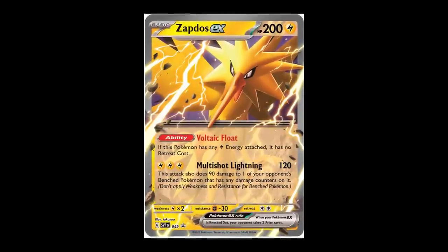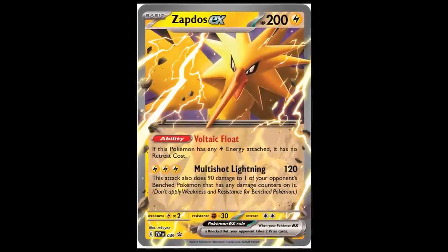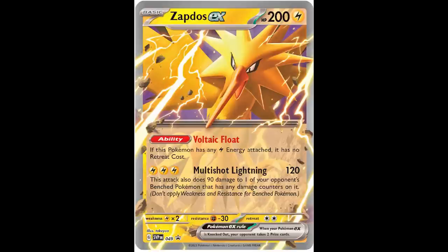I'll give you a caveat here — I'm probably going to get the Zapdos EX promo, either by picking up the box in a store or buying a full set. The Zapdos EX promo is a really really nice one — it's a unique printing with artwork you can't get from the set, though you can get a functionally equivalent Zapdos EX from pulling packs. The card also seems pretty powerful in the TCG — the ability Volatile Float gives it no retreat cost if it has any electric energy, and Multi-Shot Lightning does 90 damage plus 120 to a benched Pokemon with any damage counters on it.